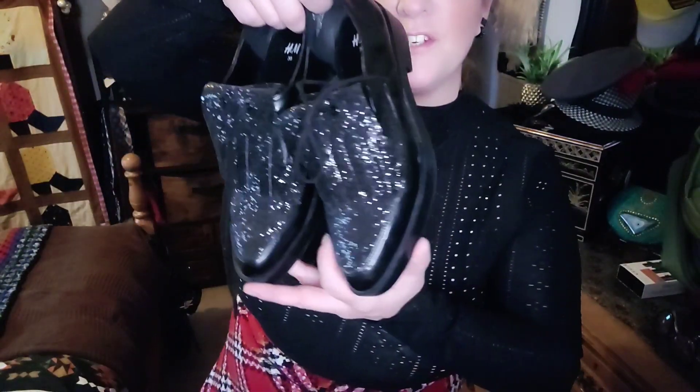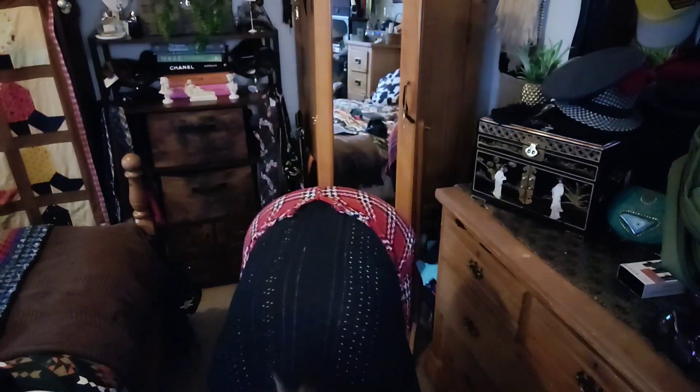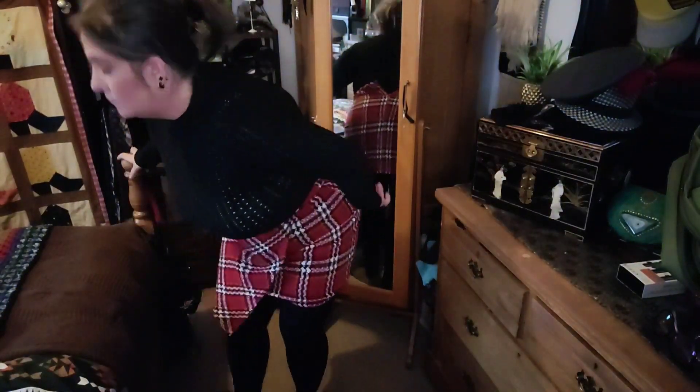I'm gonna add these shoes I picked up in the charity shop — I think it was $2.99. I'm then gonna add this beret, and then I'm gonna add a blazer.